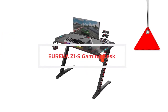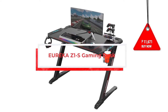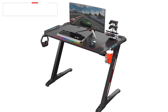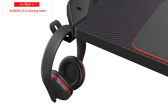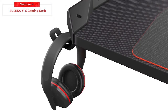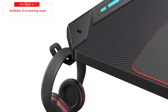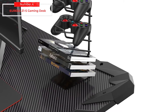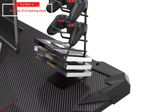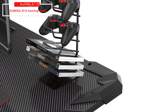Ranking fourth is the Eureka Z1-S Gaming Desk. The Eureka Z1-S is comfortable, lightweight, stylish, roomy, and feature-packed. It provides plenty of room for your gaming rig and accessories. The surface is 44.5 inches long and 24.2 inches wide — more than enough room to comfortably seat your keyboard, mouse, monitor, tower, and any peripherals you may have, while still allowing you to rest your arms on it.